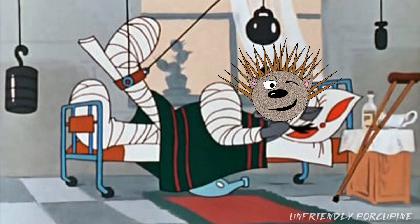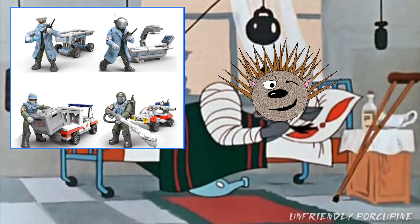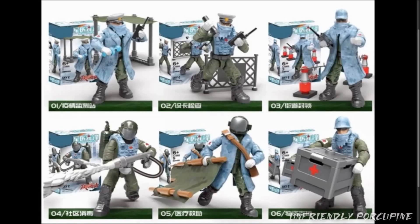You guys remember that 4-figure pack I showed you last time with the Medic, right? Where they had the buildable structures? Well, now we have a 6-figure pack, made by the knockoff.